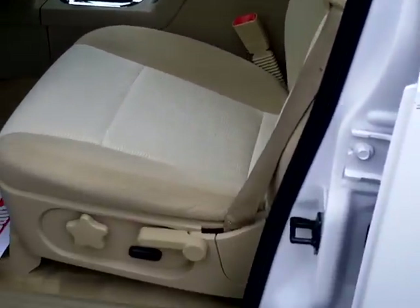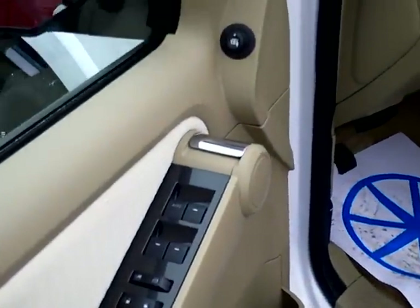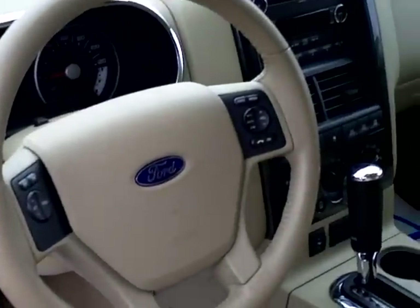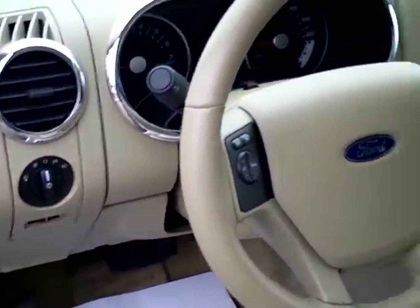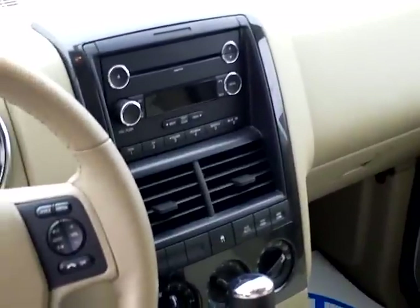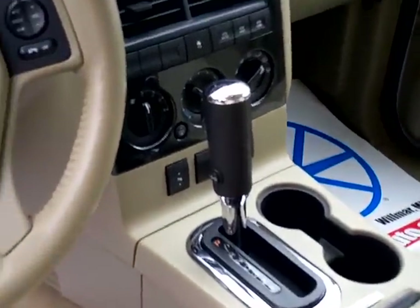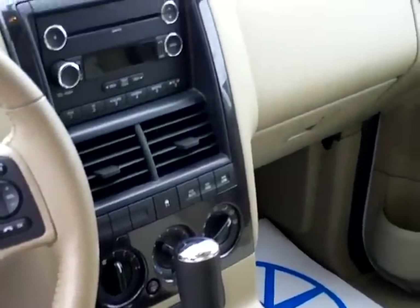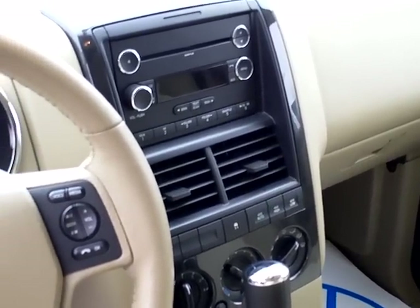Inside, it's got cloth seats, power driver's seat with lumbar, power windows and locks, power mirrors. You've got your cruise control media on the steering wheel and automatic headlamps. It has an AM/FM stereo with CD and adjustable pedals. You've got push button for your 4x4 auto, 4x4 high, and 4x4 low.